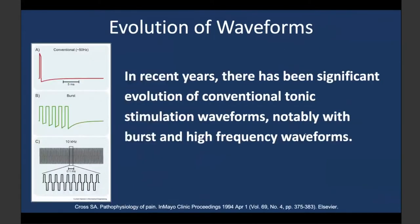In recent years, there has been significant evolution in waveforms. Conventional stimulation — the same stimulation delivered to the spinal cord since the old days — gave way to high-frequency stimulations at 10,000 hertz, and then burst stimulation, which goes in bursts. People started comparing these waveforms and their impact on spinal cord stimulation and pain management.